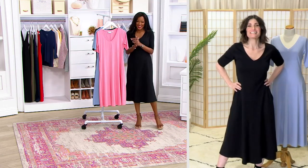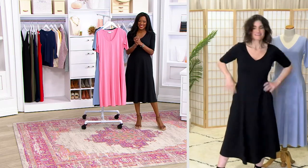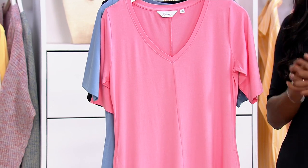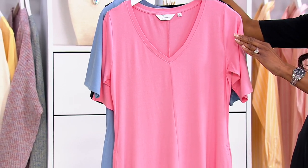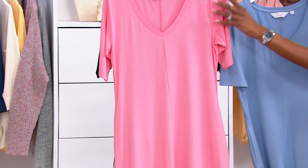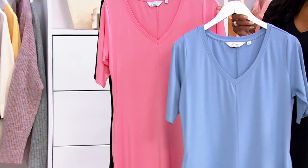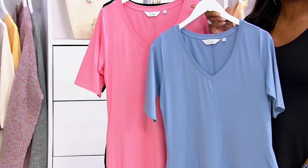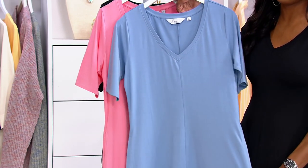My son didn't know what to do with himself — my husband and I actually slow danced in the kitchen for a minute and he was ready to vomit. He didn't know what to do with that information. Your color choices: the blue, the blush, and the black. Item number 05360.